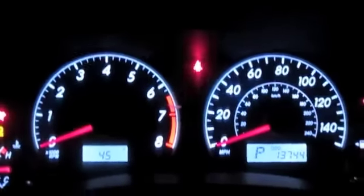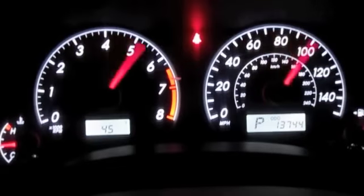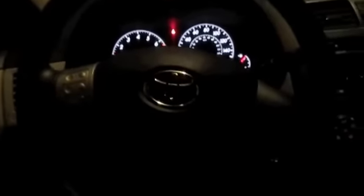It is the 1.8-liter four-cylinder. Close the door — you have your key lock, unlock, trunk release, and panic. Toyota emblem on the back. It does come with the spare key and two of the regular keys. The headlights on the gauges light up, they go back and forth, and that's your simple turn the light on.